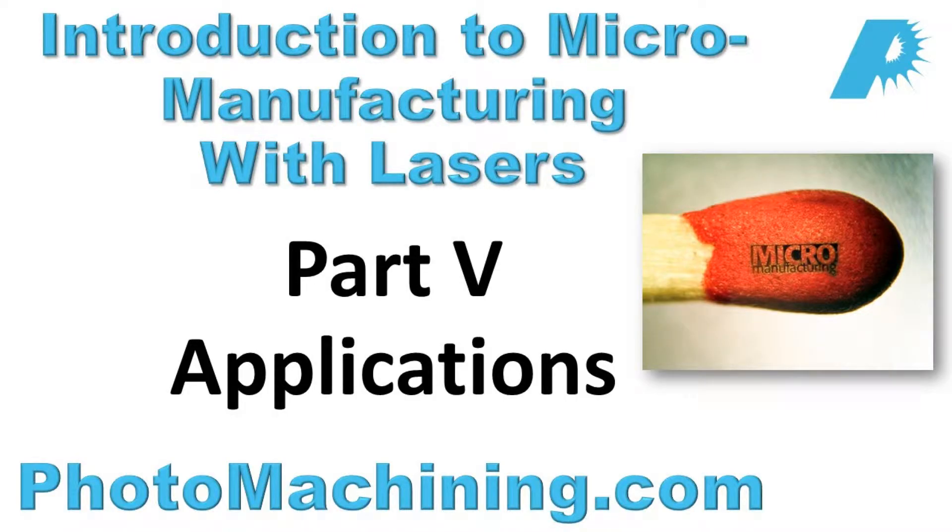Thank you for viewing our educational videos on micromanufacturing with lasers. In Part 5, Dr. Ronald Chafer, CEO of Photomachining, will discuss applications in the aerospace industry, battery manufacturing, and cutting CVD diamond. Over to you, Ron.